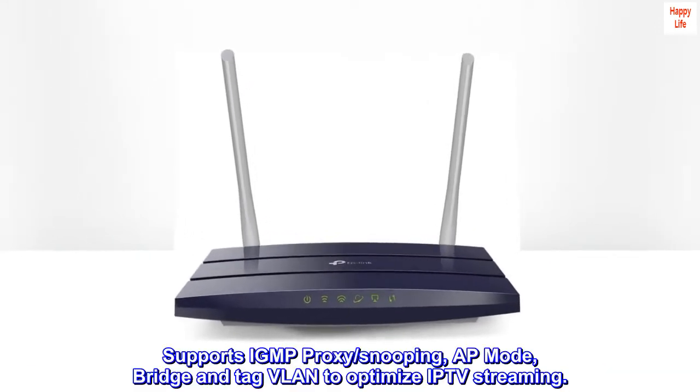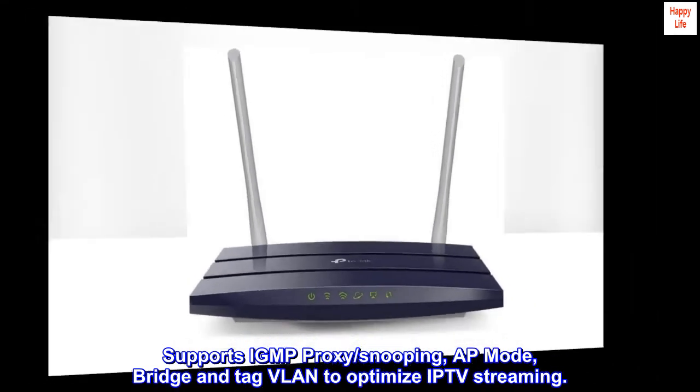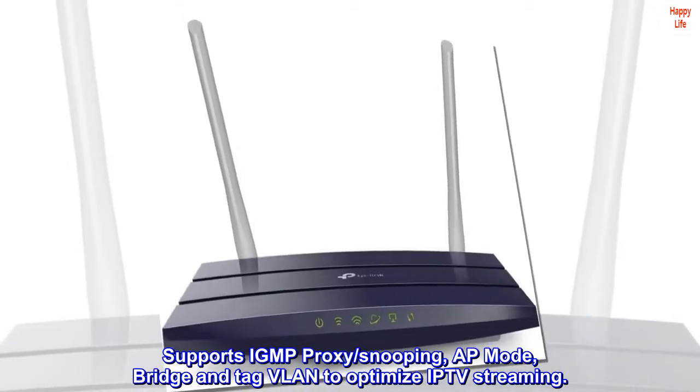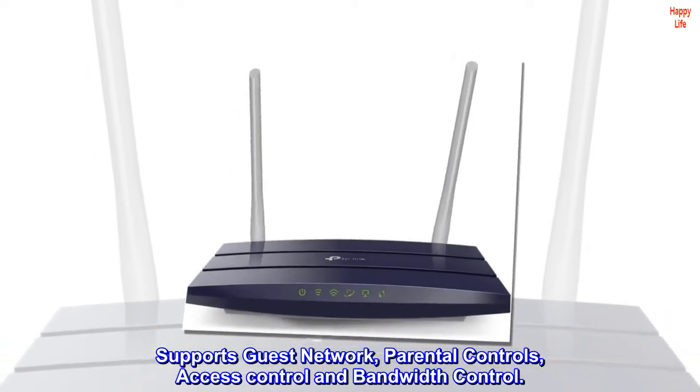Supports IGMP proxy, snooping, AP mode, bridge, and tag VLAN to optimize IPTV streaming. Also supports guest network, parental controls, access control, and bandwidth control.